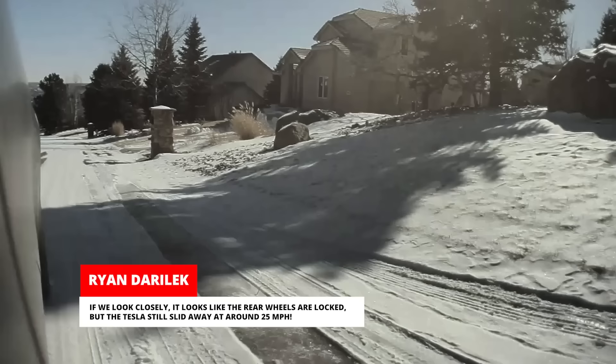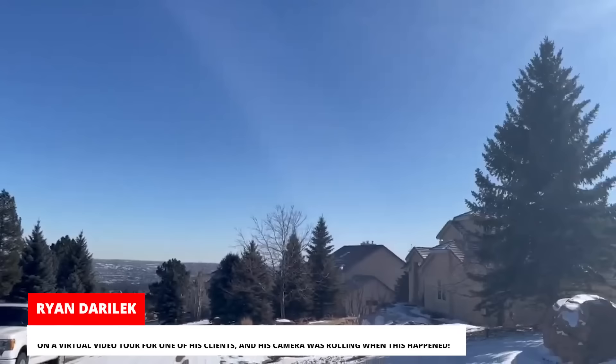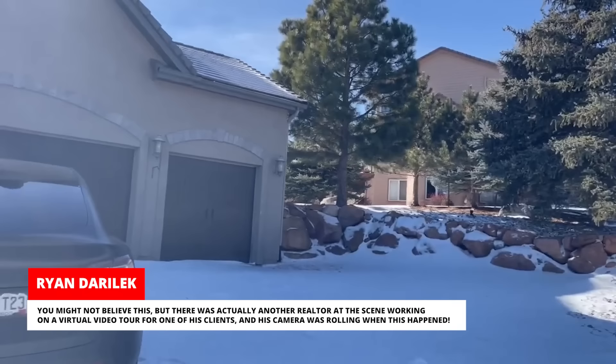If we look closely, it looks like the rear wheels are locked, but the Tesla still slid away at around 25 miles per hour. You might not believe this, but there was actually another realtor at the scene working on a virtual video tour for one of his clients, and his camera was rolling when this happened.